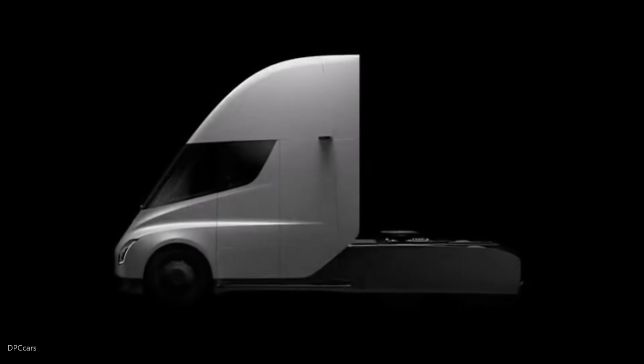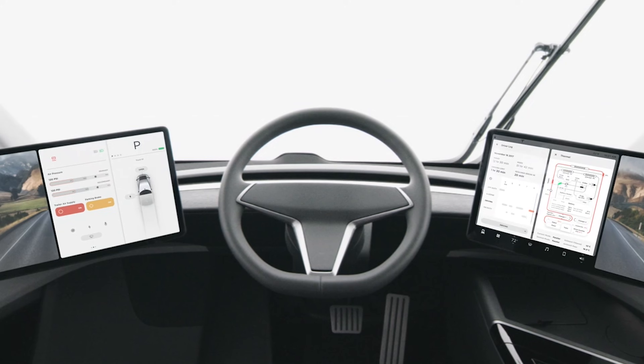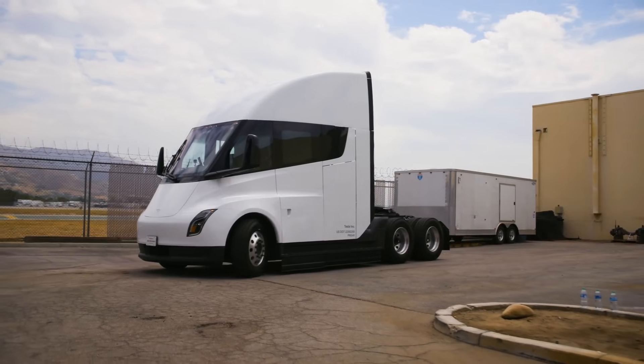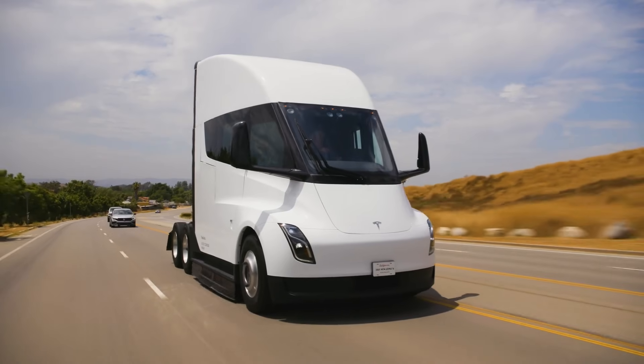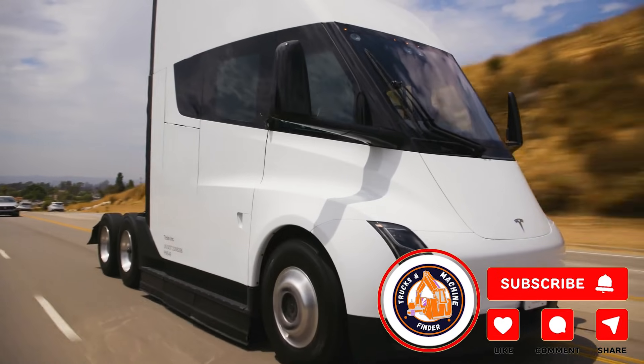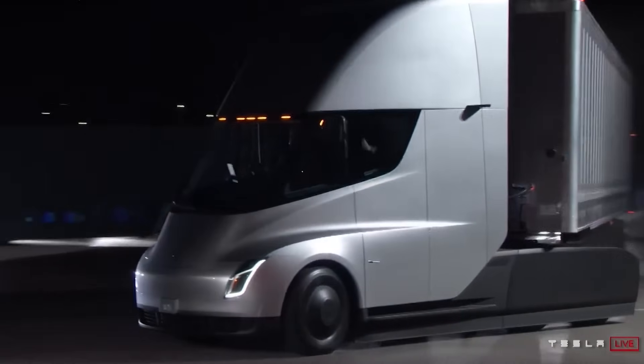So, that's the Tesla semi-truck — a game-changer for the trucking industry. With its futuristic features and cutting-edge technology, it's set to revolutionize the way we think about trucking. And that's a wrap for today's video. If you want to stay updated with more exciting content like this, don't forget to subscribe. Until next time, keep exploring and keep discovering.